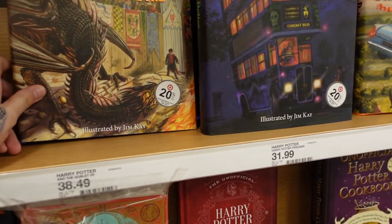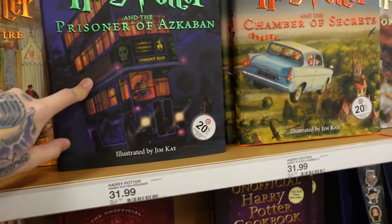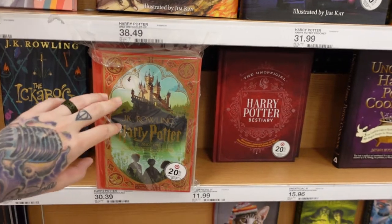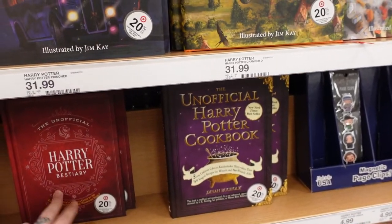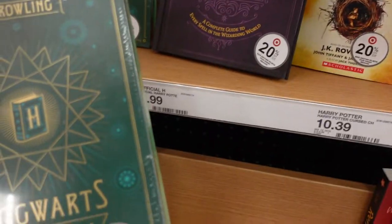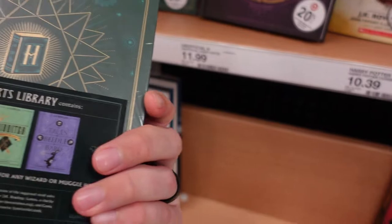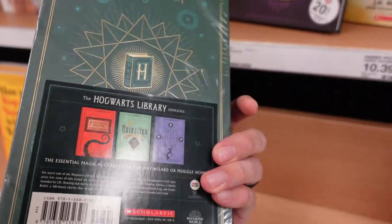Over in the book section we have illustrations by Jim Kay. We have Harry Potter and the Goblet of Fire, Prisoner of Azkaban, Chamber of Secrets, and Sorcerer's Stone. We also have the MinaLima Sorcerer's Stone. Then we have some other unofficial books like the cookbook and stuff, a couple paperbacks, and down here we have the Hogwarts Library which is 20% off right now, originally $31.18, which comes with Fantastic Beasts, Quidditch Through the Ages, and Tales of the Beetle and the Bard.